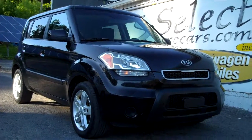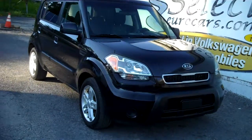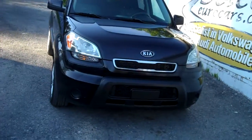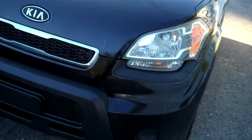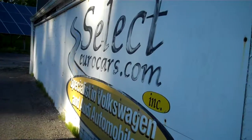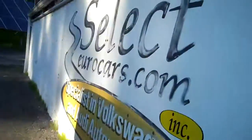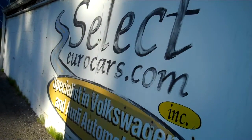2010 Kia Soul Plus available here at Select Eurocars, where we've specialized in Volkswagen and Audi for over 38 years. We just took this in trade and are very happy to offer it at a very affordable price. I drove the vehicle all weekend, drove it to Canandaigua and back — put about 70 miles on it — and it was quite nice.